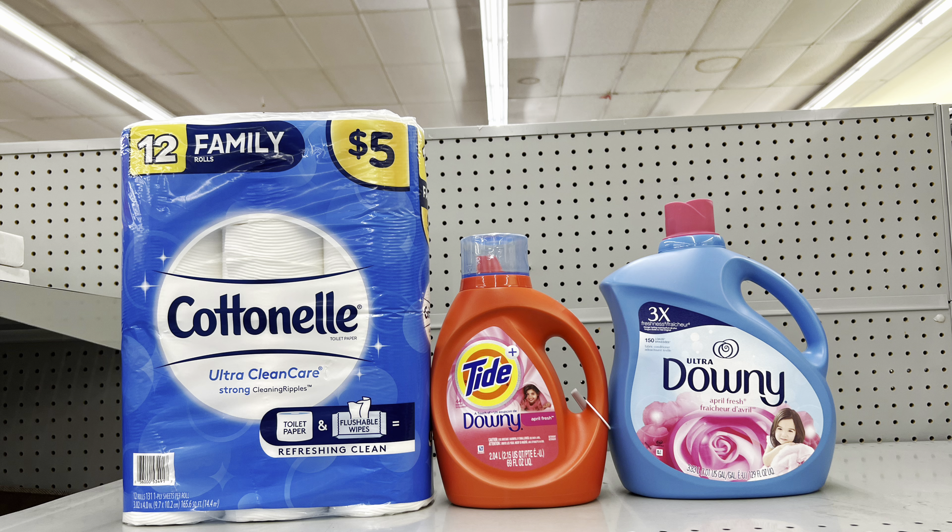For this scenario: pick up Scott tissue at $5 (clip $1 digital), Tide liquid at $9.95 (clip $2 digital), and Snuggle fabric softener at $10.95 — wait, that should be the Downy or Snuggle — clip $2 digital. This totals $25.90, and after the $5 off of $25 and all other digital coupons, this is just $15.90 before tax.